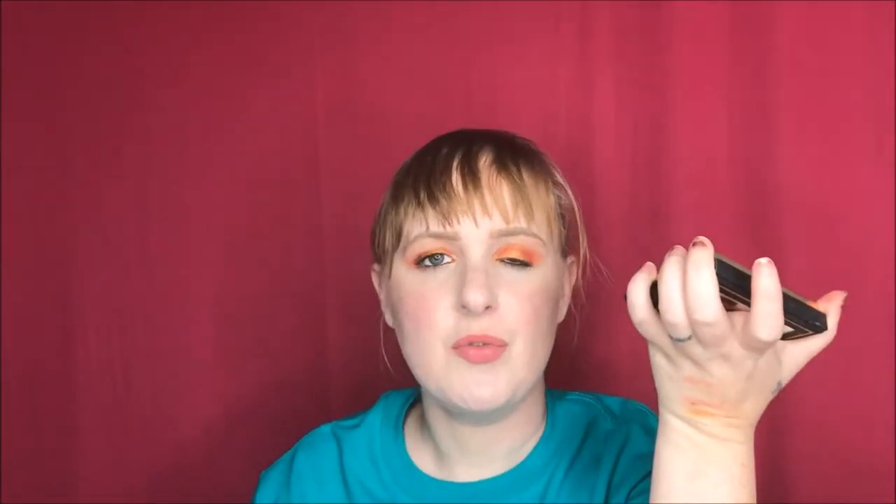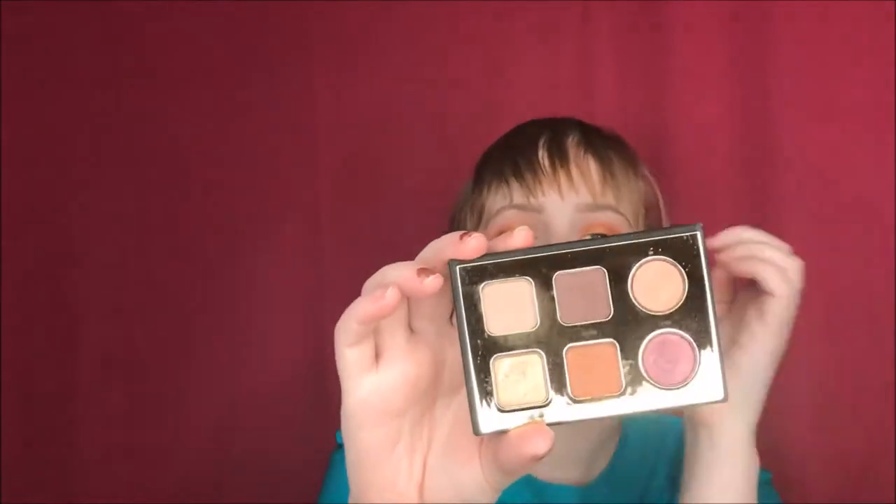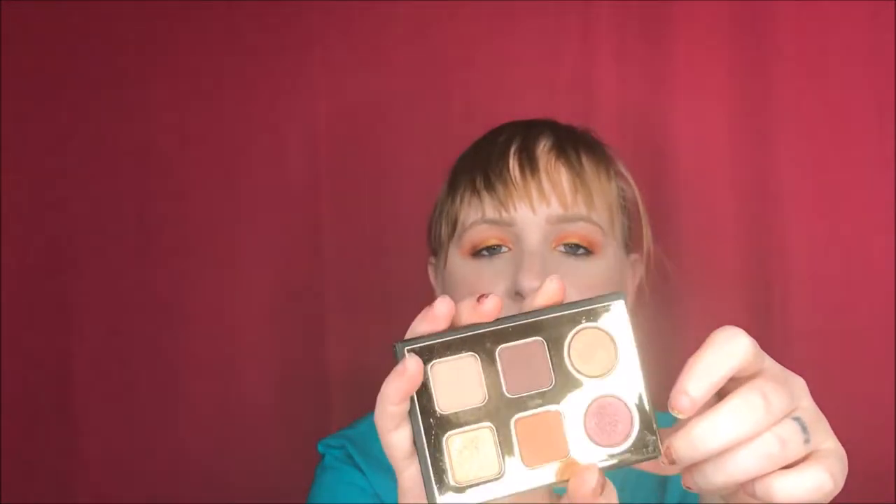Another palette I've been playing around with is the Tarte Pro To Go Palette. I've used it so many times and it doesn't look like it's been touched. It smells like cocoa powder — it smells so good. You can get a lot of looks from it. I really like the color selection, they blend out beautifully, they are super pigmented, and a little goes a long way.